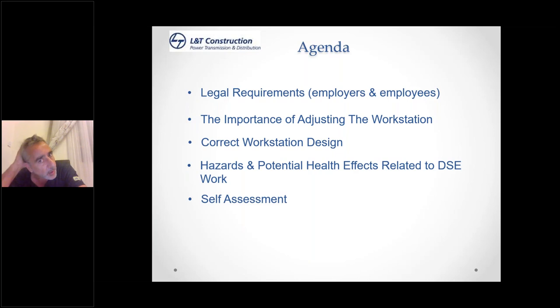Regarding self-assessment: there is a legal requirement to assess the risks associated with DSE — display screen equipment, i.e. your computer. What I've done in our office is gotten everybody to complete a self-assessment form to make sure their workstation is set up considering ergonomics. I'm happy to share that self-assessment form with you so that you can use it to assess the risk.